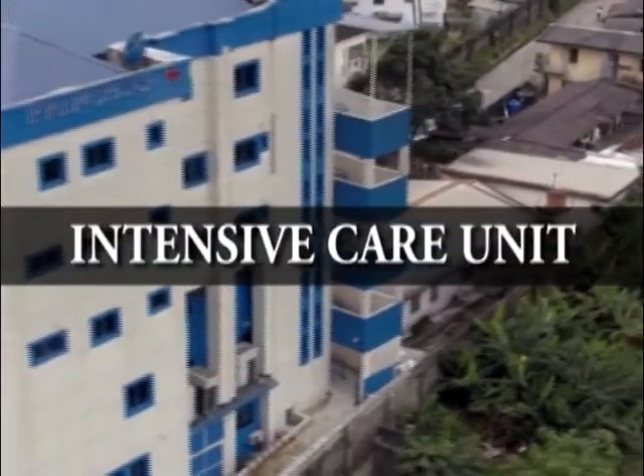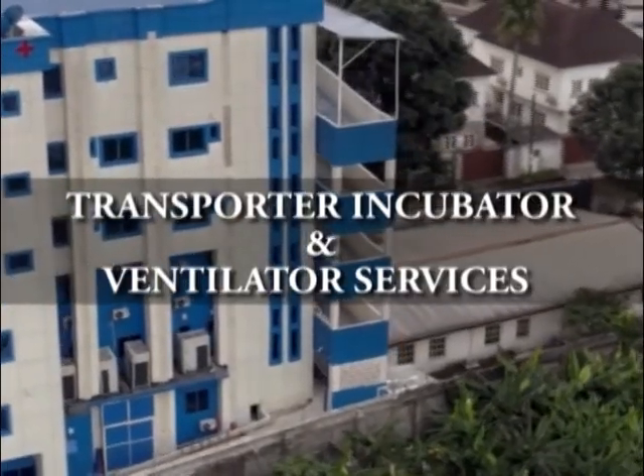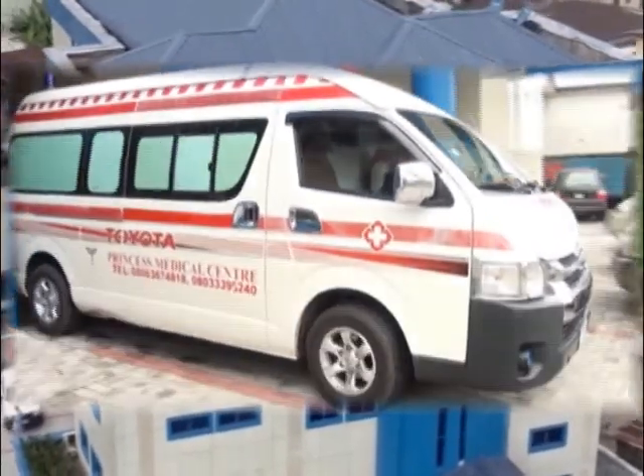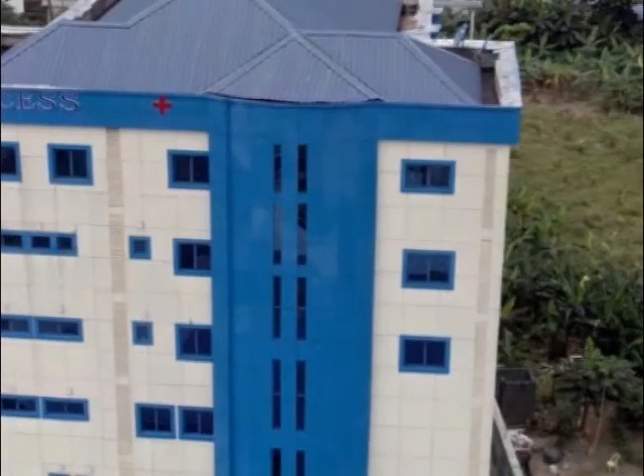We have intensive care unit, special care baby unit, physiotherapy, transporter incubator and ventilator services, ambulance and emergency services among others. Now join me as I take you through the haemodialysis and dental units of the hospital.